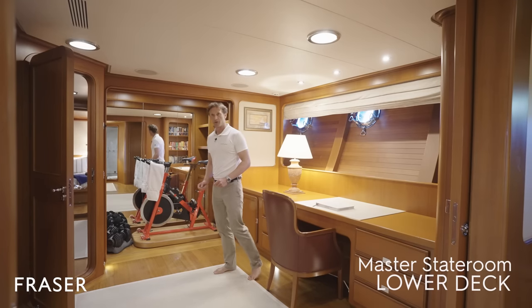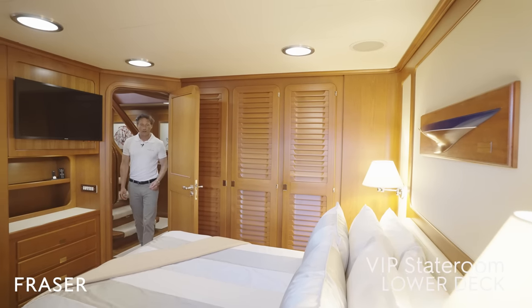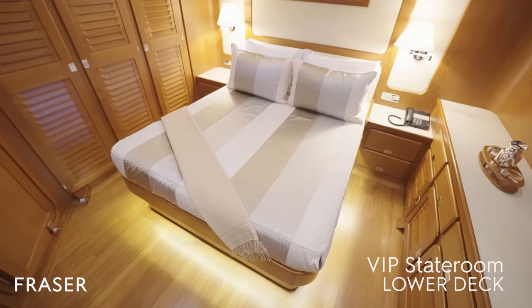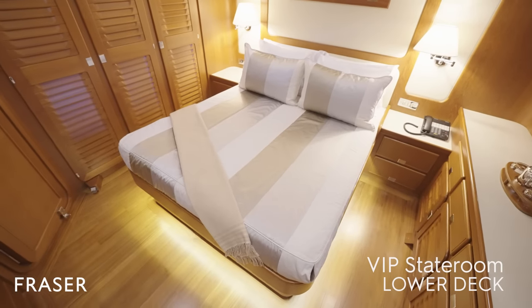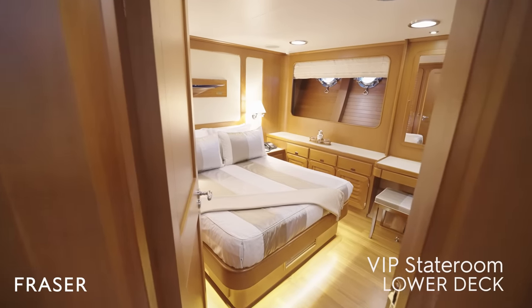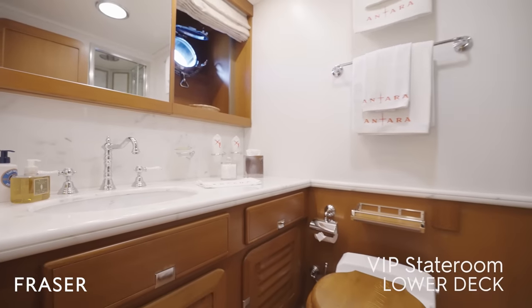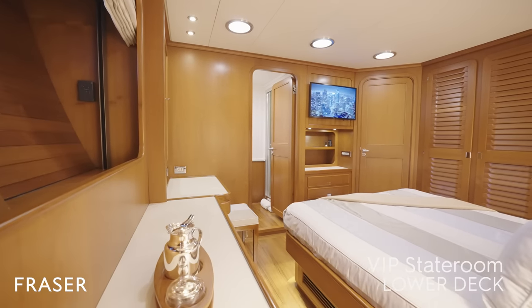Moving on to the VIP — as we enter, you can see we have a very nice-sized double bed, blackout blinds, a beautiful marble bathroom, and the fully integrated AV IT system as standard.